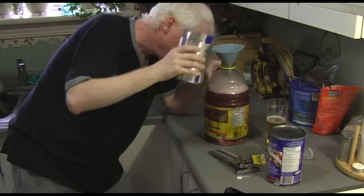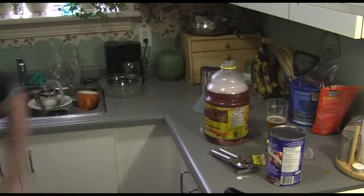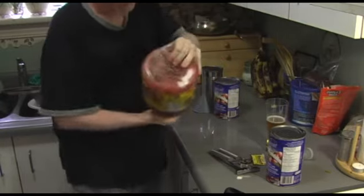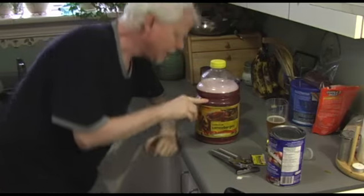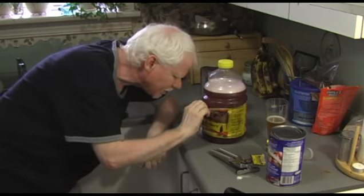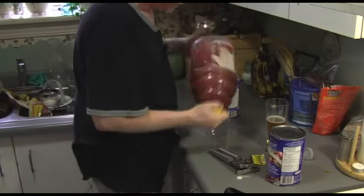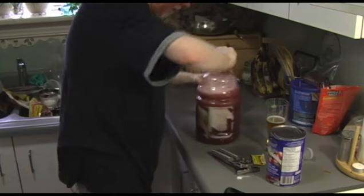Fill to about there — that's good. Now I'm not going to add any yeast nutrient to this. Let me get the lid and we're just going to shake this real good. Got to get all that sugar off the bottom, get it into solution. Now you can already see, compared to the last one I did — the hard apple cider — you can already see it's a different color. You can see that it's a different color because of the grape juice. Shaking it is good; it gets some oxygen in there.